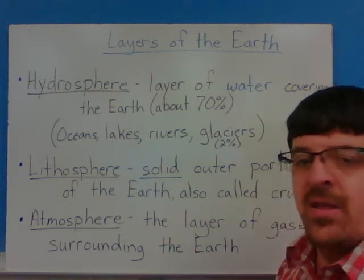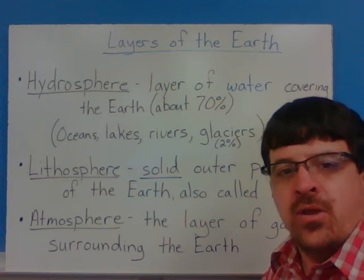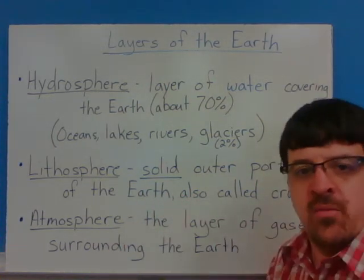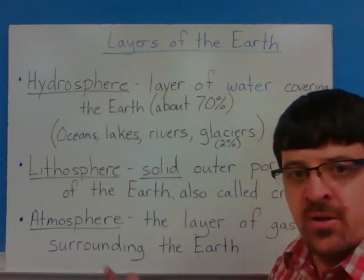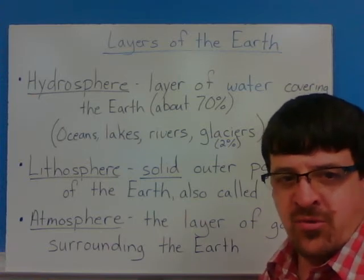Next is the lithosphere — that's the solid part of the Earth that you're literally standing on right now. It's also called the crust. We'll talk about that more when we get to plate tectonics, because the crust moves around. You guys are well aware of that; we've talked about some of the earthquakes that have happened.